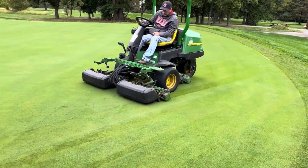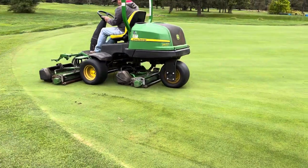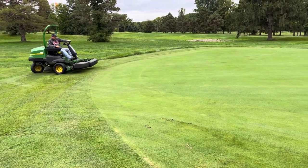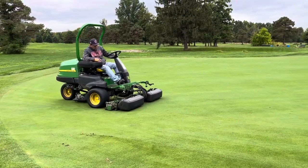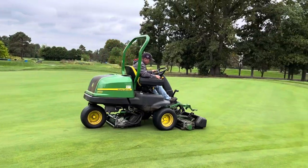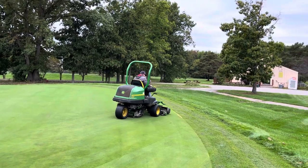There you can see it cutting the greens. It does everything like it should. That's a pretty mower — it does an awful nice job.